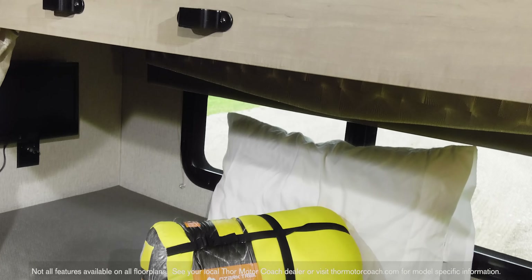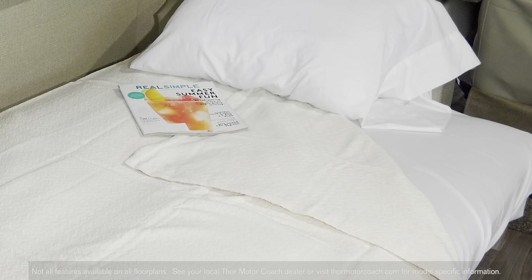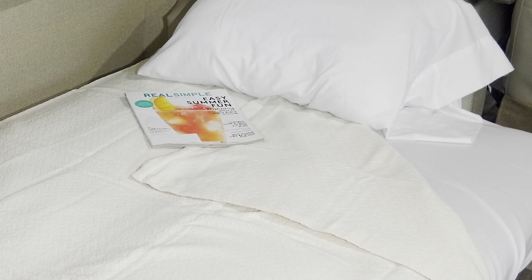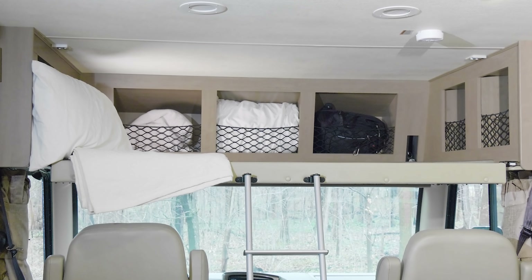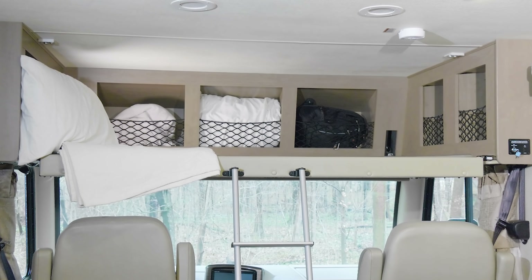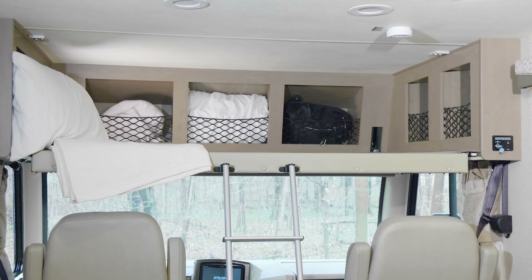Did you know the ACE comes in a bunkhouse model? The sofa and dinette are so easy to convert into beds. Plus, the ACE has this drop-down overhead bunk with large netted storage bins, so there is a place for everyone and everything.